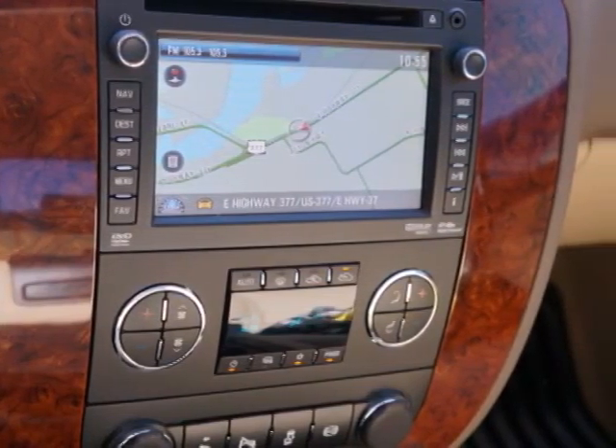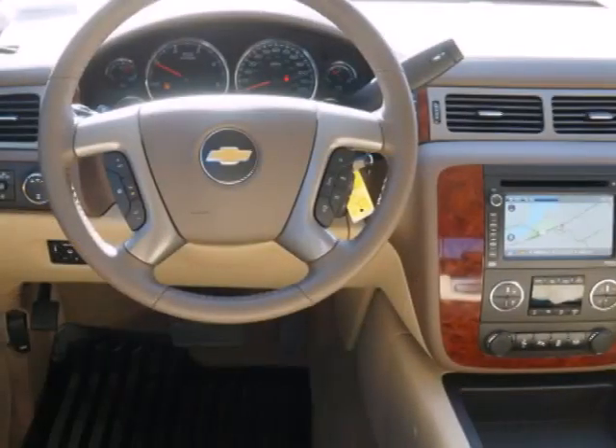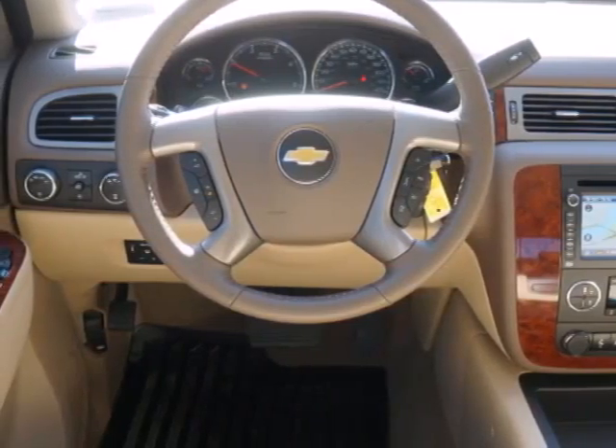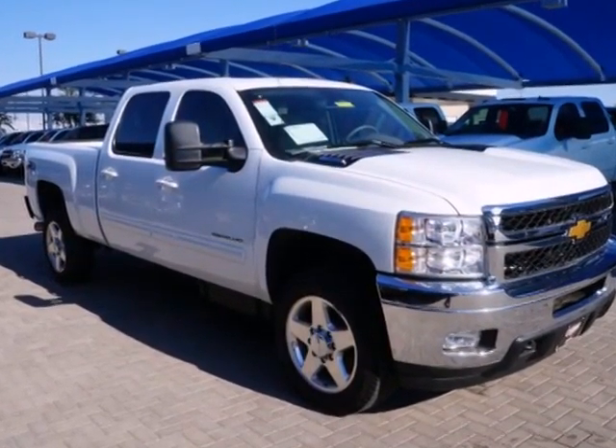It's also conveniently equipped with air conditioning, variably intermittent wipers, and stability and traction control. Stay comfortable on the road with this strong Chevrolet. Come see it today.